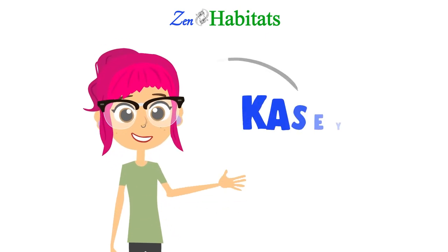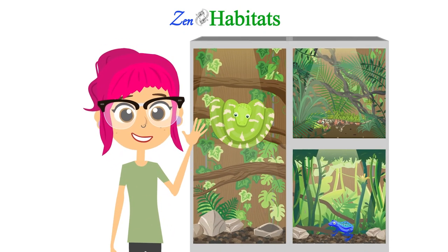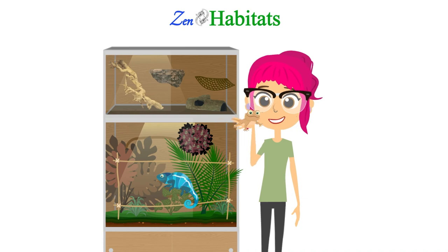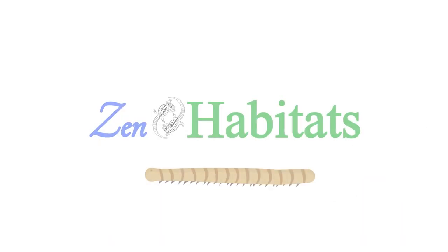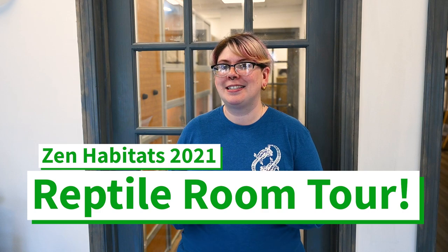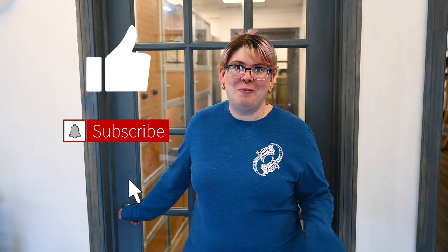Welcome to the first ever official Zen Habitats reptile room tour. Hey Zen friends, Kasey here. I am a certified vet tech and animal care manager here at Zen Habitats. Today I want to share something super special with you guys — it is the first official Zen Habitats reptile room tour of 2021. We have over 20 animals to show you today, and I can't wait to hear what you think about them. Before we head inside, make sure to like this video and subscribe to our YouTube channel for more videos like this.